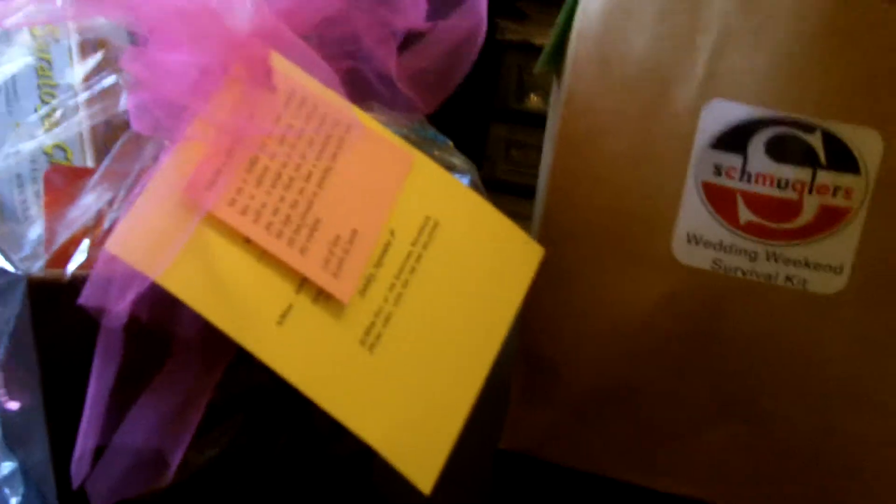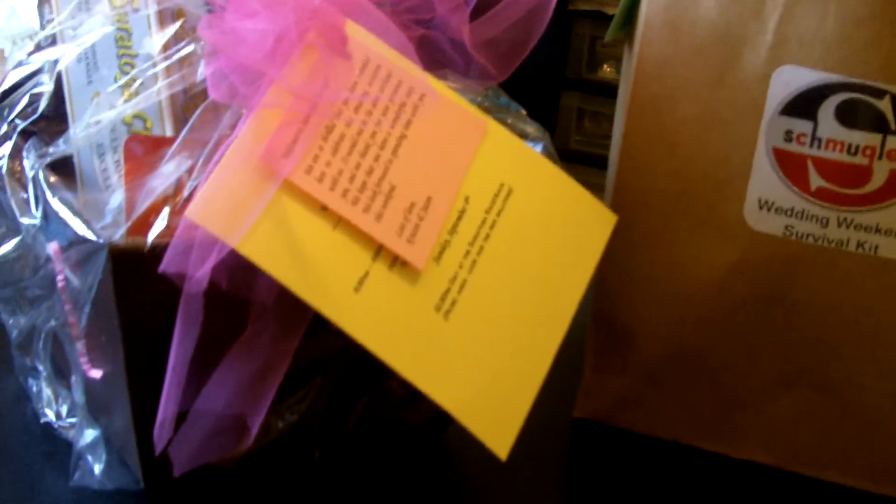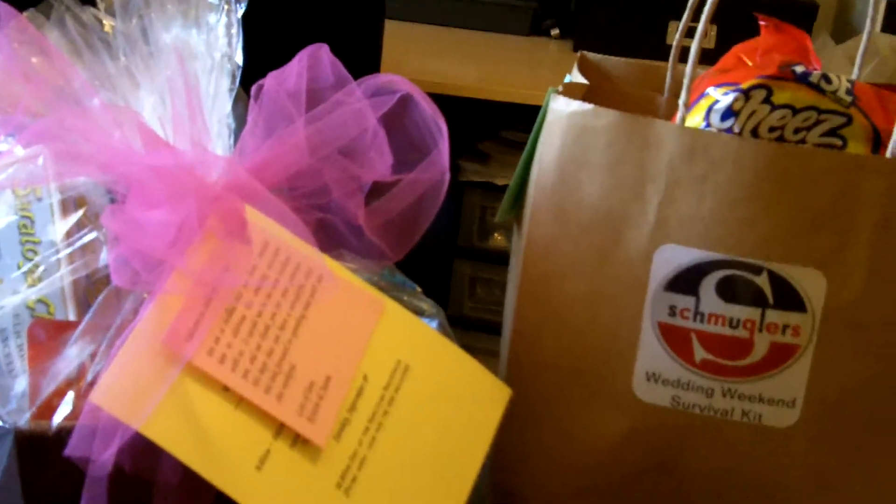They've got brown and pink going on. Obviously for design the options are endless, but the theme is the same: a few snacks, some information, and just a nice gesture to make your guests feel welcome. So get creative and put together some really lovely welcome baskets for your guests.